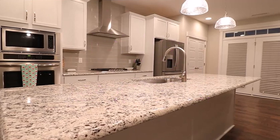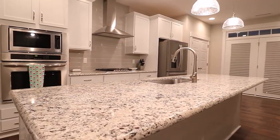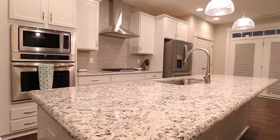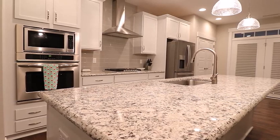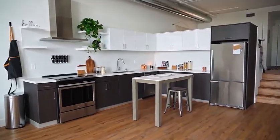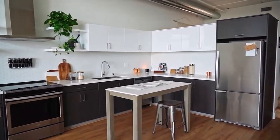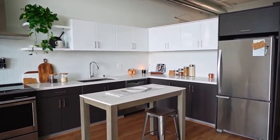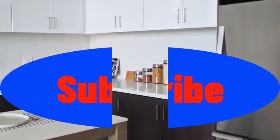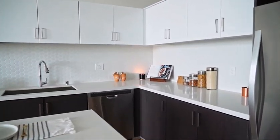Hello everyone, welcome back to the channel. Today we have something special for all the kitchen enthusiasts out there: the Colicaia 18594 SDC Petriol kitchen sink faucet. In this video we'll be taking a close look at its design, features, and why it could be the perfect addition to your kitchen. Before we dive in, don't forget to subscribe to our channel and hit the bell icon to stay updated with the latest kitchen innovations.